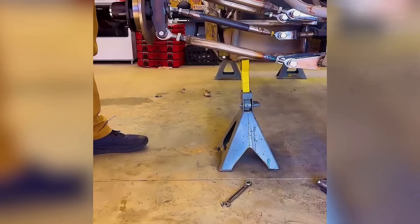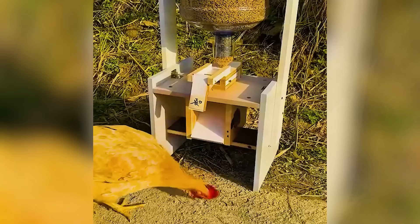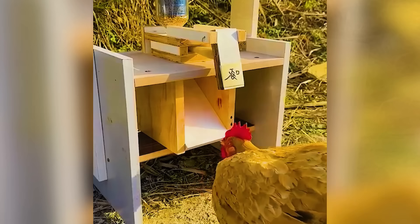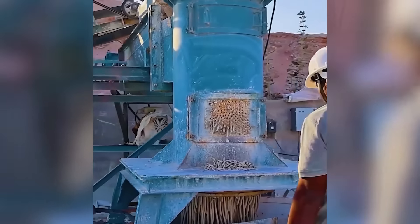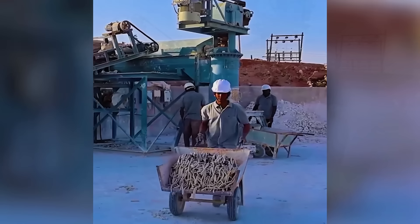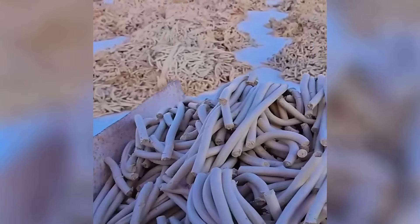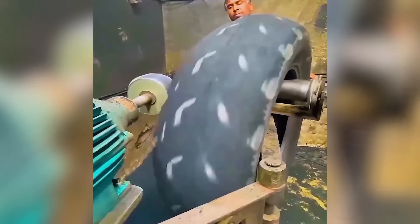Marvel at the smoothness of this double arm suspension. Discover the fascinating process behind tire manufacturing.